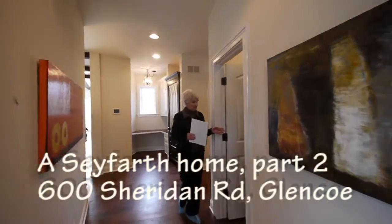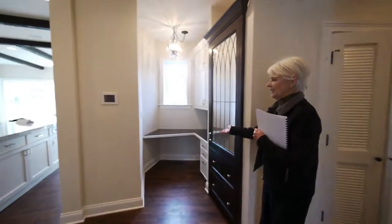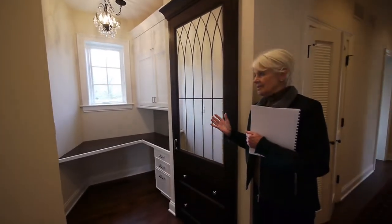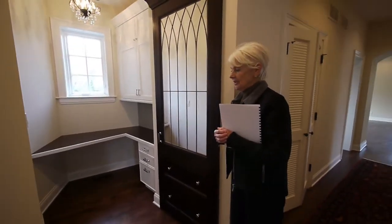Here is another front hall closet compartment. Here's what we thought might be her office, or just a gather spot for a computer or message center right here — great light and more storage, but a little getaway too.